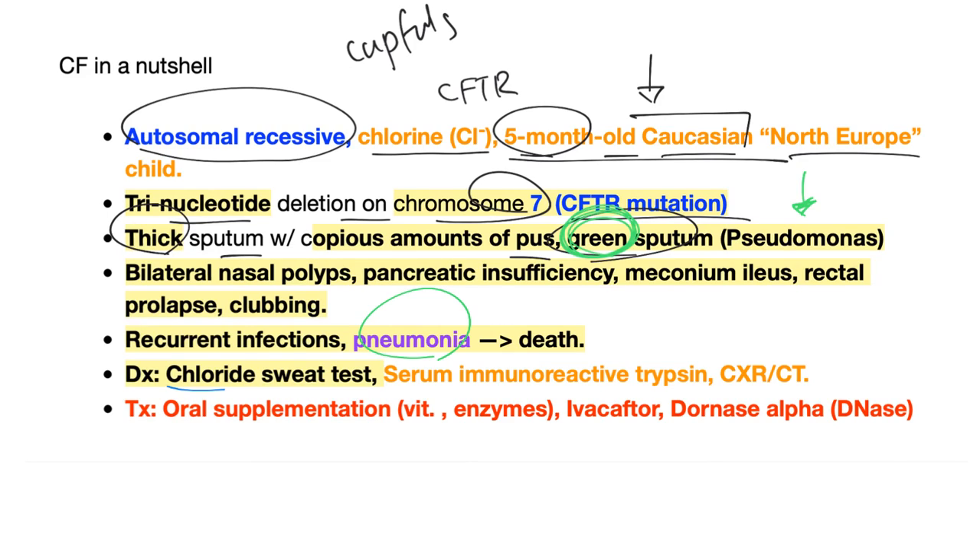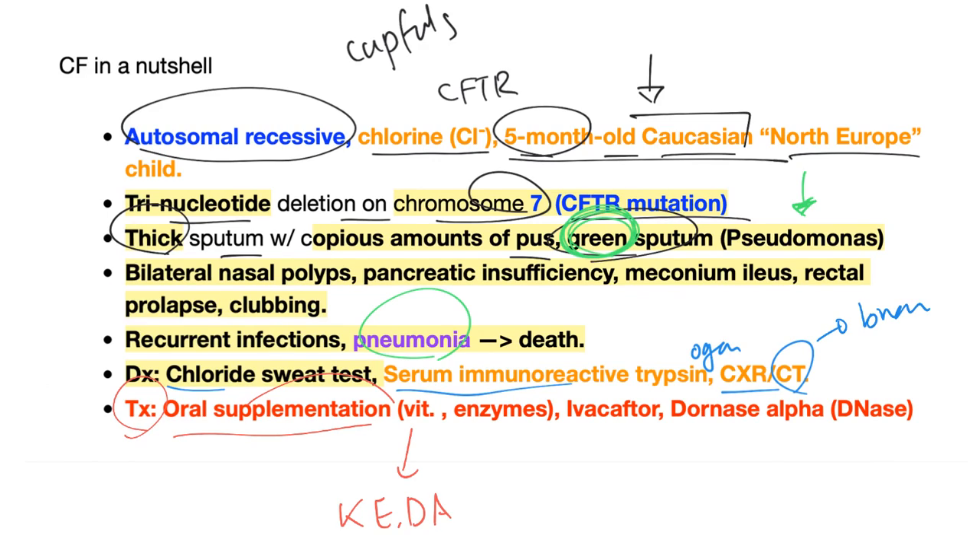To diagnose, use the chloride sweat test and serum immunoreactive trypsin or trypsinogen. You can also do chest X-ray and CT scan — you will find bronchiectasis most of the time. For treatment, use oral supplementation, especially replace the fat-soluble vitamins: K, E, D, and A. Replace the pancreatic enzymes, use ivacaftor which is a CFTR potentiator, and dornase alpha which is a famous mucolytic.